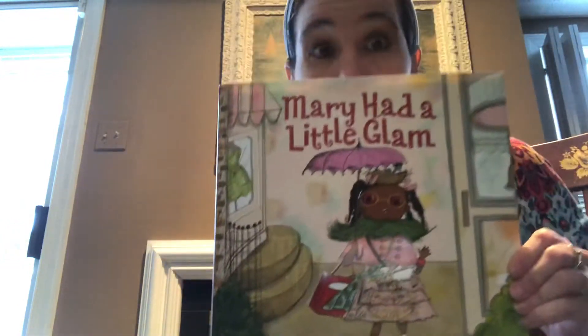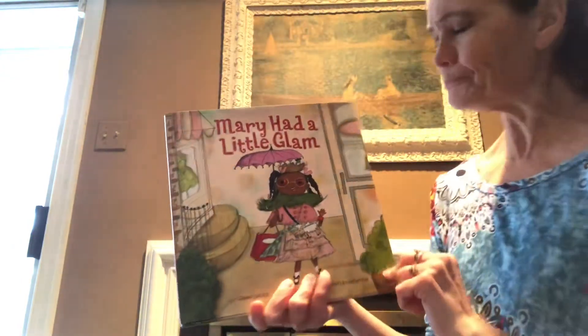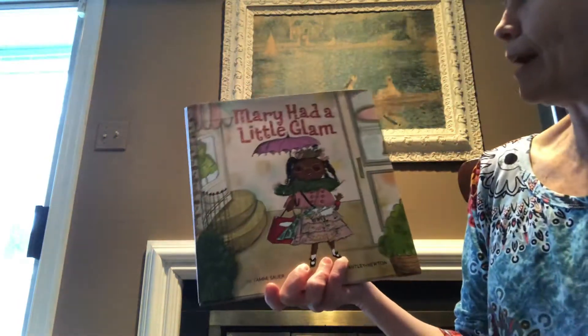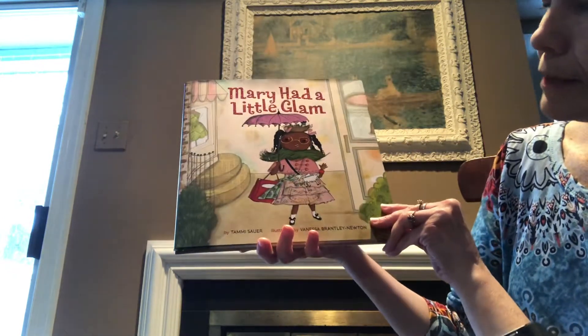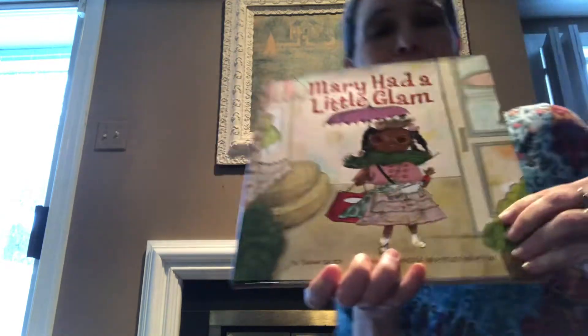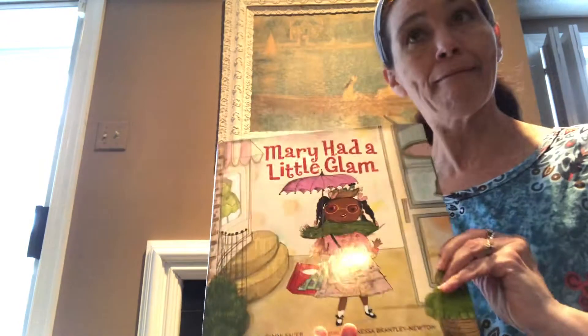She loves to be glamorous and accessorize. Isn't she fabulous? We're gonna read about our good new friend — Mary Had a Little Glam. The author is Tammy Sawyer and the illustrator is Vanessa Brantley Newton. All right, let's get started with Mary Had a Little Glam.